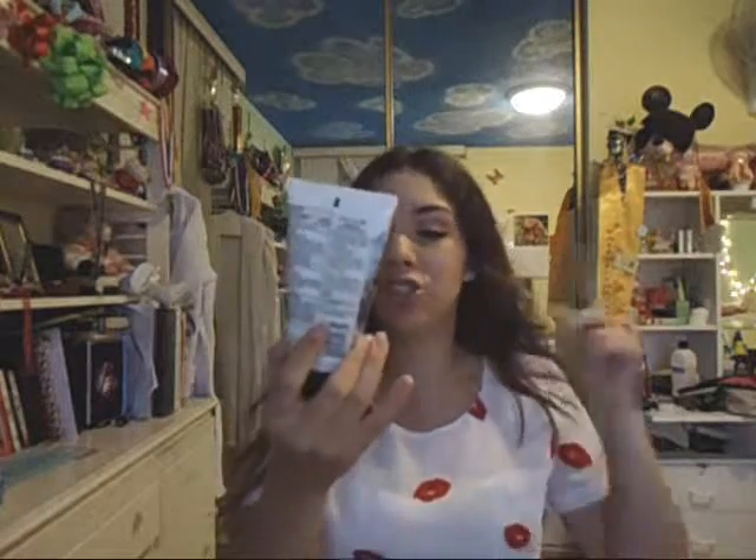Next I have some Garnier Clean+ blackhead eliminating scrub. It has charcoal and salicylic acid in it — it's a really cool treatment scrub. It felt really refreshing and I loved it. I'm not sure about the whole blackhead-removing part but I really liked it as a normal routine scrub.